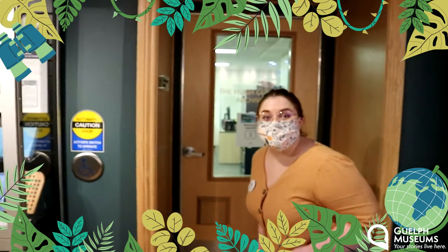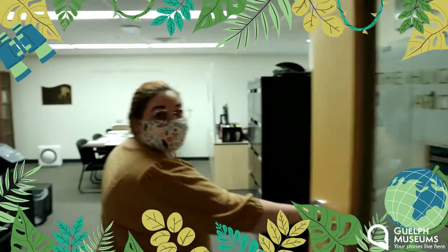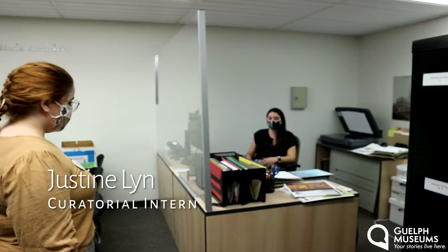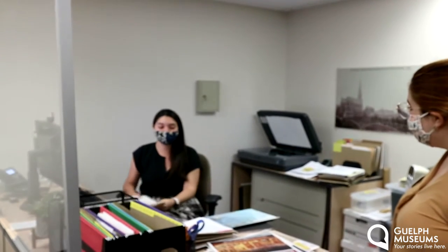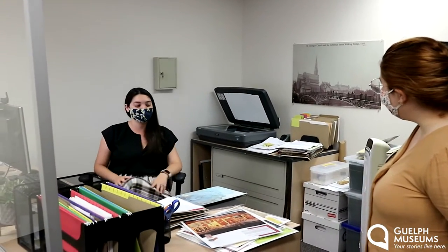It's the Hugh Guthrie Archives — let's see if we can find anyone inside. It's Justine! Hi Justine, what are you working on here today? I'm working on an ongoing project — it's going to be an exhibit very soon, all about the Guelph Little Theatre, which is a theatre in Guelph that has been operating for over 85 years. A really great local story of creativity in Guelph. Currently I am doing some scanning of some really great archival images of the Guelph Little Theatre. It's all shaping up — come see it in August!